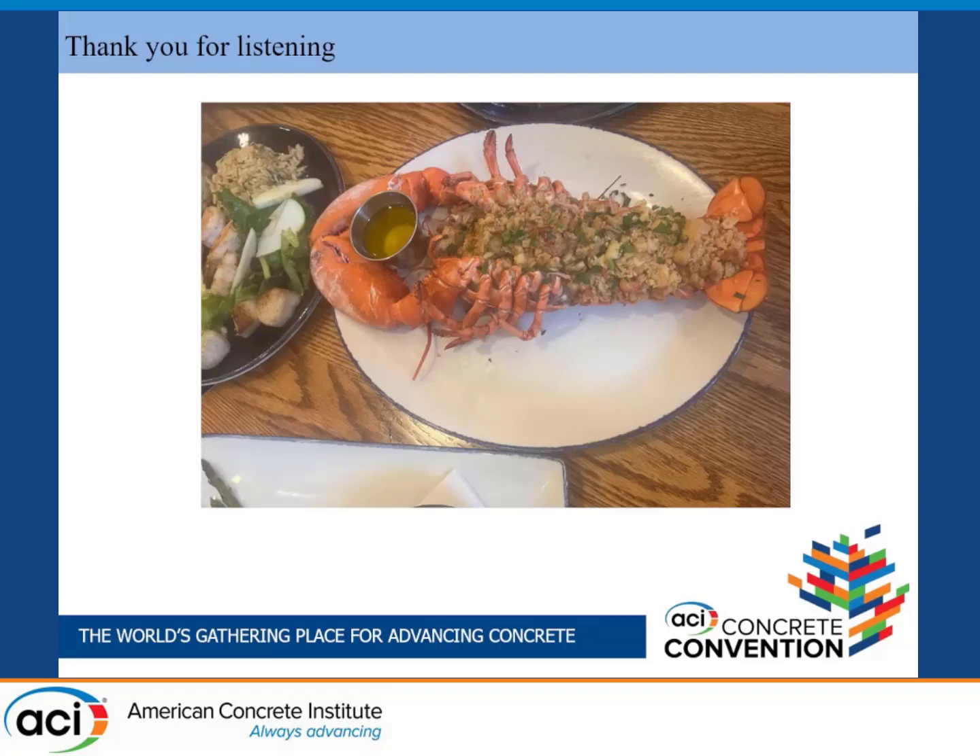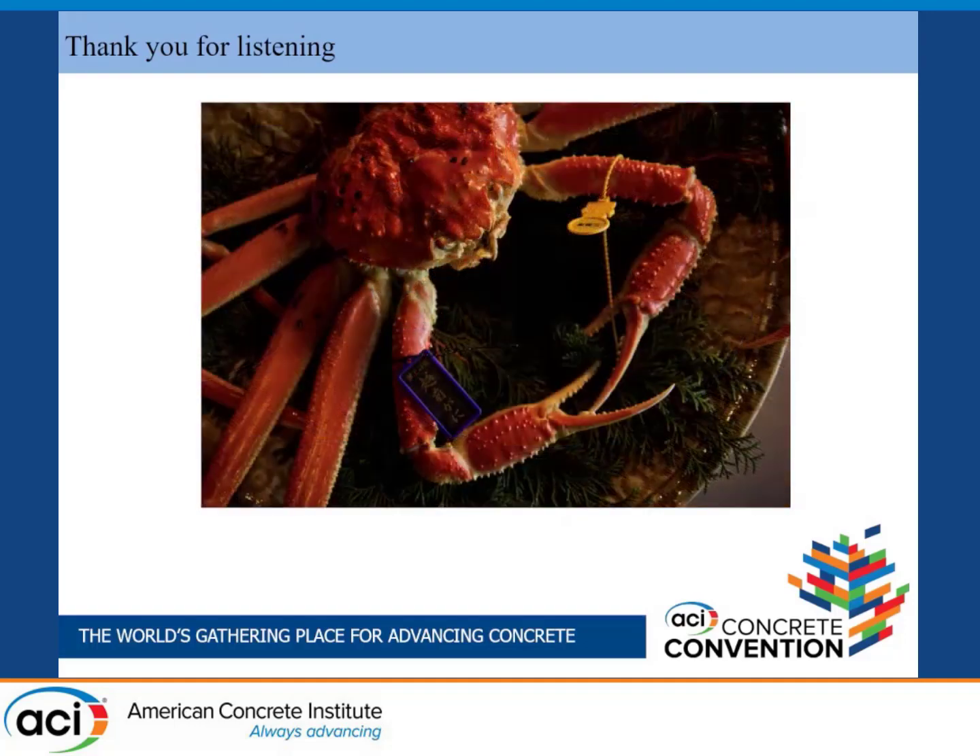Thank you for listening. I'll now introduce Japan and Fukui, this location. We enjoyed Boston lobster yesterday, but in this hotel there are many famous crabs — this is the Echizen crab, and it's very expensive. I've never eaten it, so I want to ask the contractor, Mr. Tanaka, which is better: the lobster in Boston or the Echizen crab? Lobster is very delicious, and Echizen crab is very delicious too.